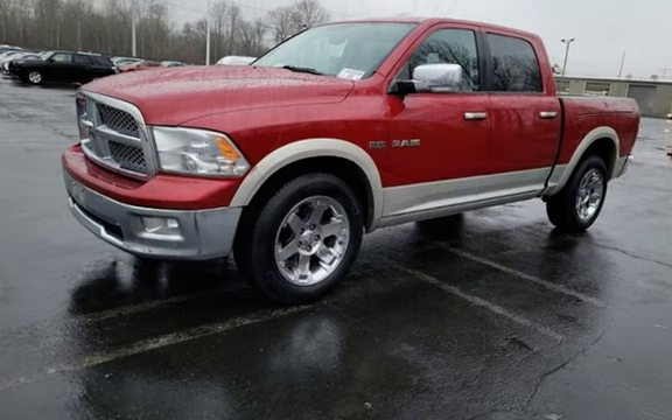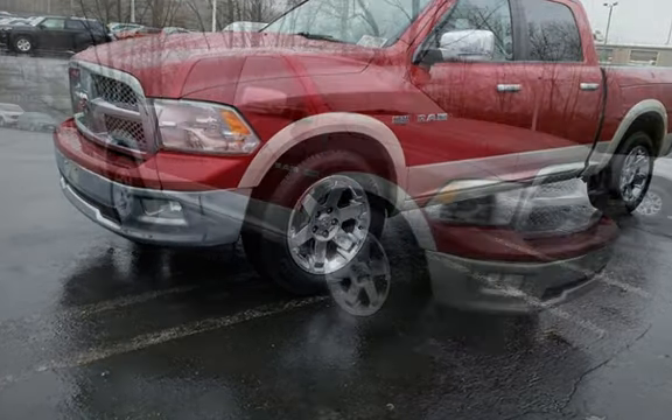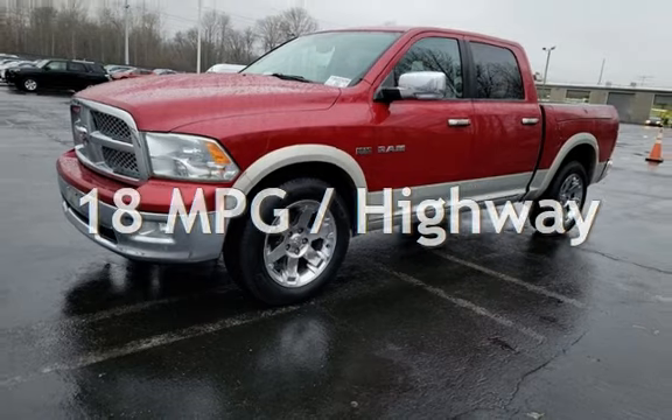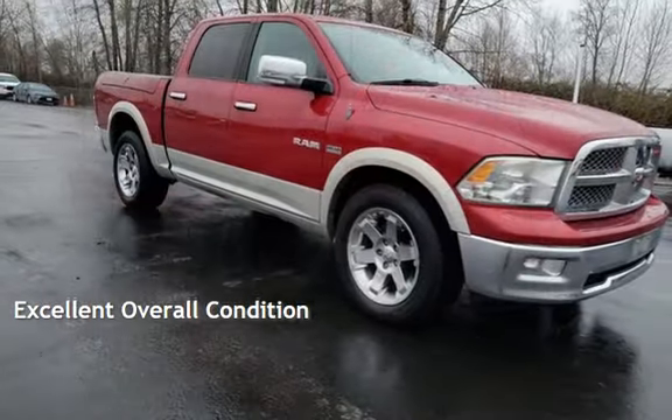This Dodge has less than 136,000 miles on the odometer. Estimated fuel economy for this vehicle is 13 miles per gallon in the city and 18 miles per gallon on the highway. This vehicle is in excellent overall condition.